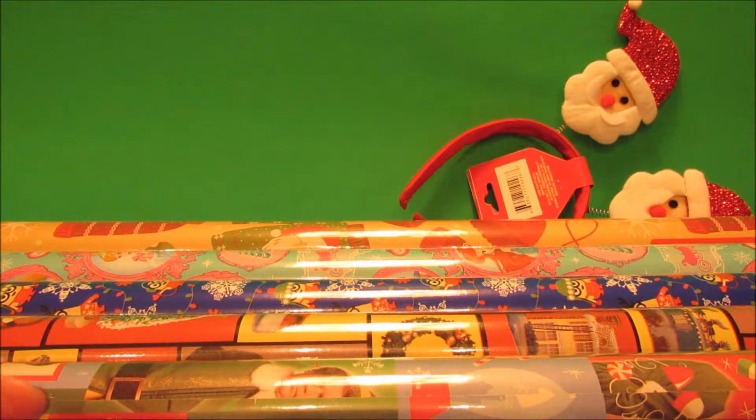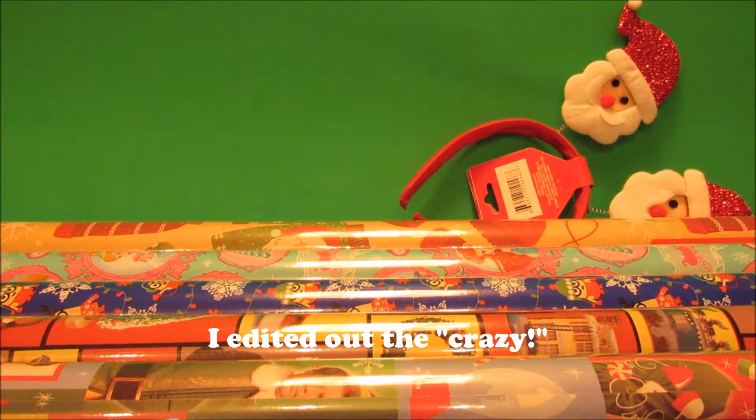Anyway, that's my haul! Thank you for hanging out with me. I hope you're having a wonderful holiday season. Good luck on your next Dollar Tree visit. If you liked this, give it a thumbs up — I'd love any comments you have — and be sure to subscribe if you like what you see. Thanks for watching!